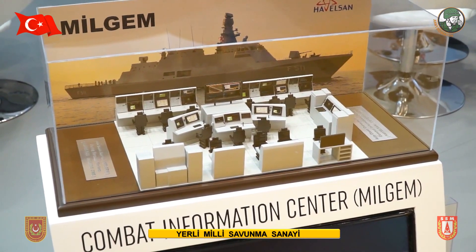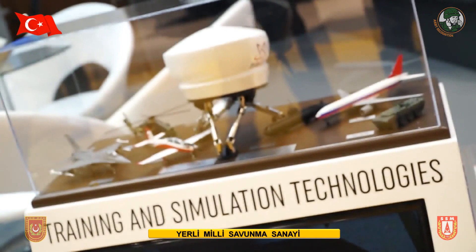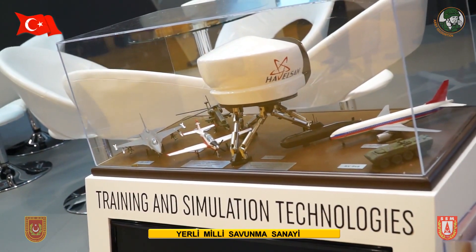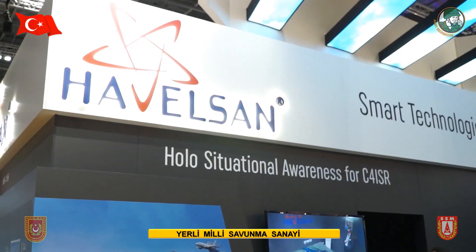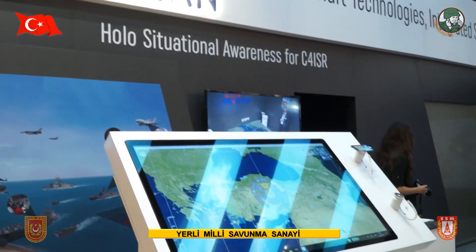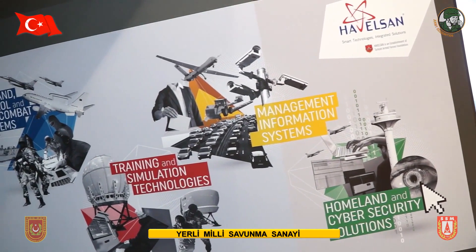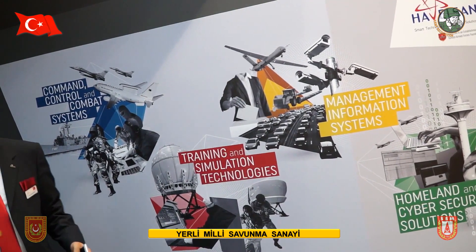We also have training and simulation technologies with solutions for all kinds of different platforms. There are about 55 different simulators in Turkey, and 48 of them have been delivered by Havelsan. We have cybersecurity and IT solutions for government institutes and companies, as well as situational awareness solutions. We work with friendly foreign countries for combat management, training and simulation, and homeland security, and we have established a cyber operations center in our facilities.